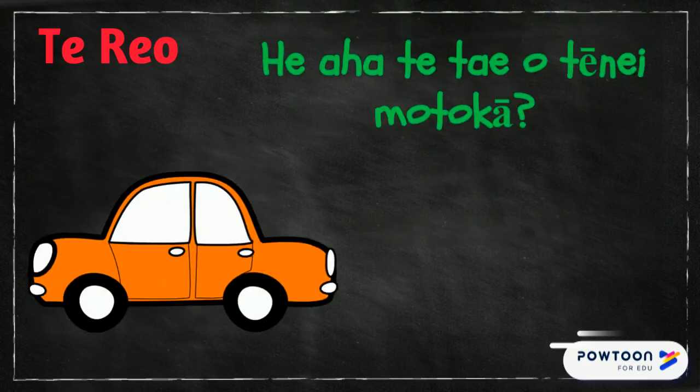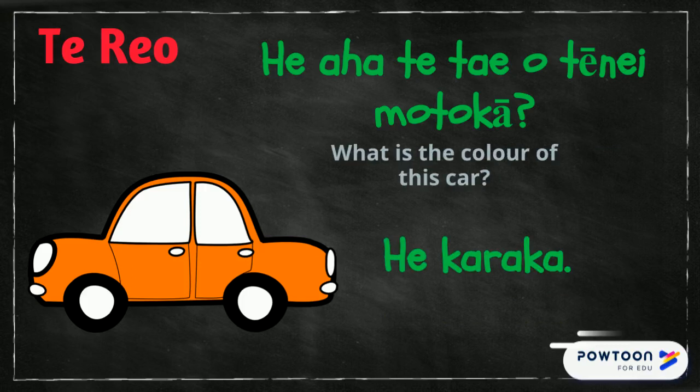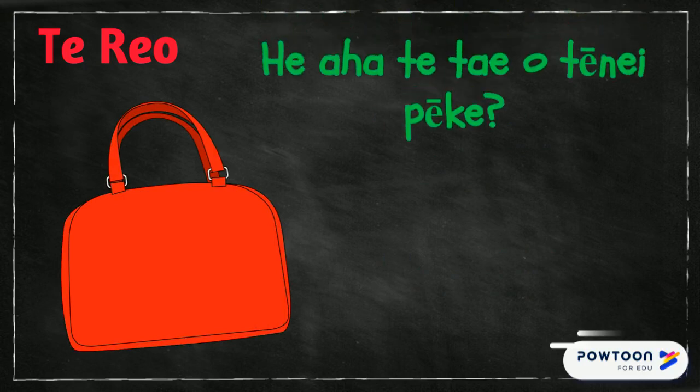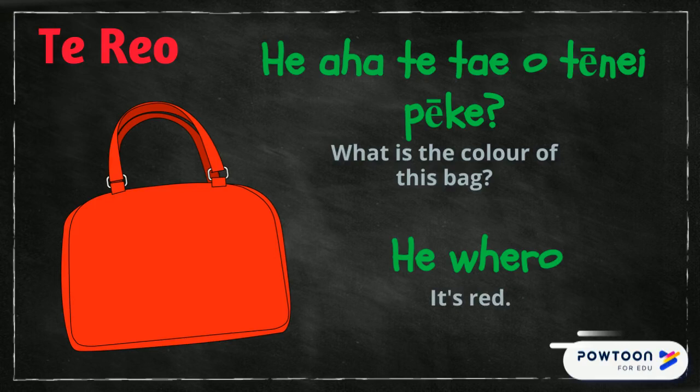E a a te tai o tenei motoka. What is the colour of this car? E karaka. It's orange. E a a te tai o tenei eke. What is the colour of this bag? E wero. It's red.